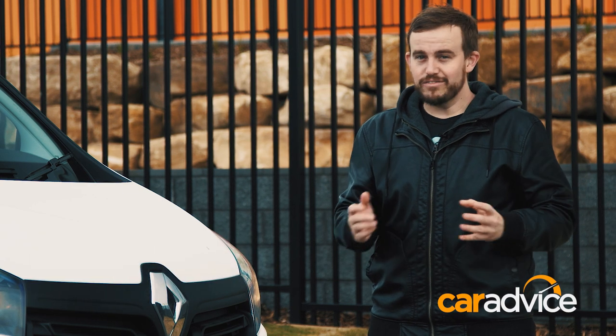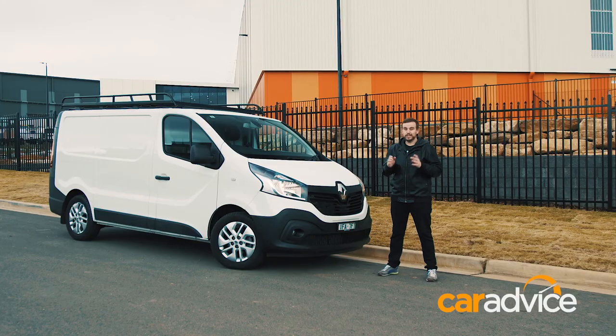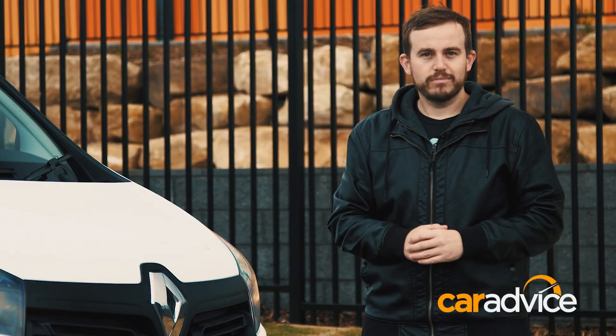The Renault Traffic is one of those models that deserves more sales than it gets. It's impressive in many ways, and even class-leading in a few. But with the lack of an automatic transmission, many buyers aren't flocking to the French model. And we think that's a shame. Here's why.